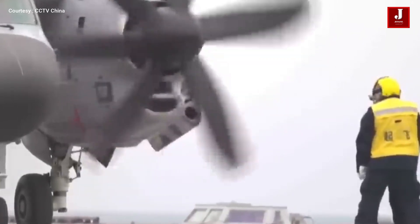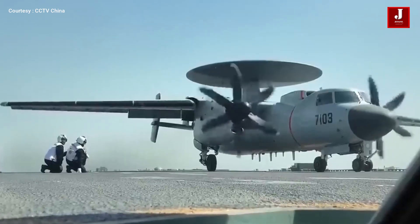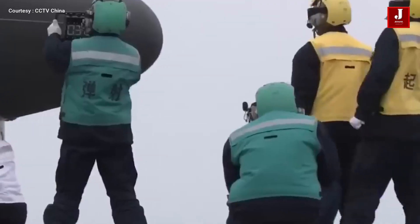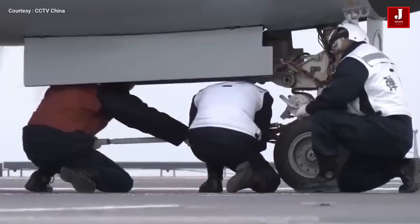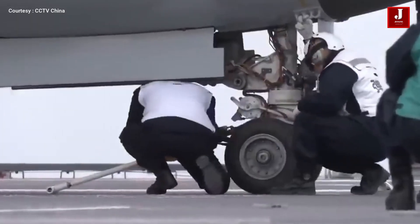Among the most notable appearances is the KJ-600, a twin-turboprop aircraft developed by Xi'an Aircraft Industrial Corporation, modeled closely after the US Navy's E-2 Hawkeye. It is designed to provide carrier strike groups with advanced surveillance and battle management capabilities.